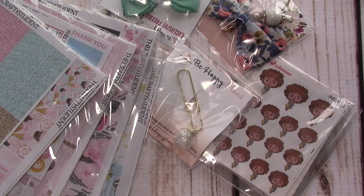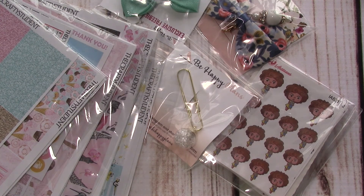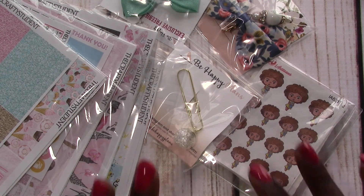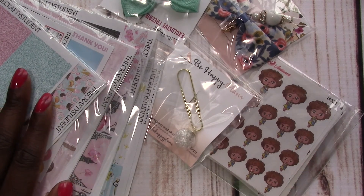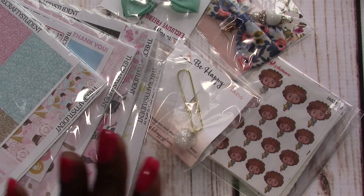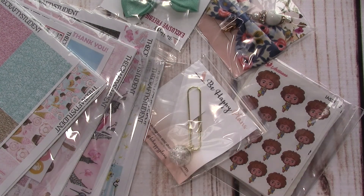Hello everyone! Today I'm here to do a haul from the Ultimate Planner Sale. My shop was a part of that sale, and while I was a part of it, I decided to shop from some of the other ladies in the sale. So these are the goodies that I purchased during the sale: some stickers from The Crafty Student, some planner bows and clips from Be Happy Plans, and just some little stickers from IR Designs.